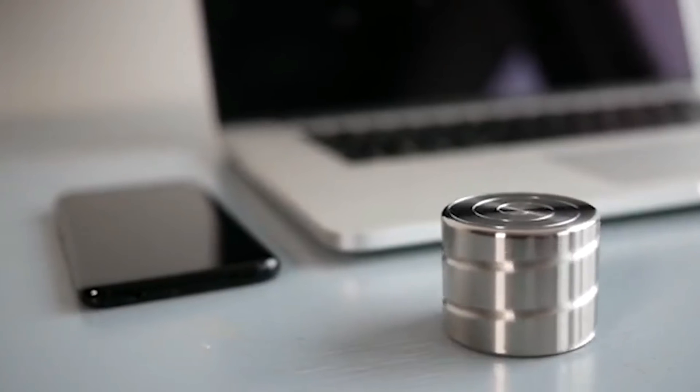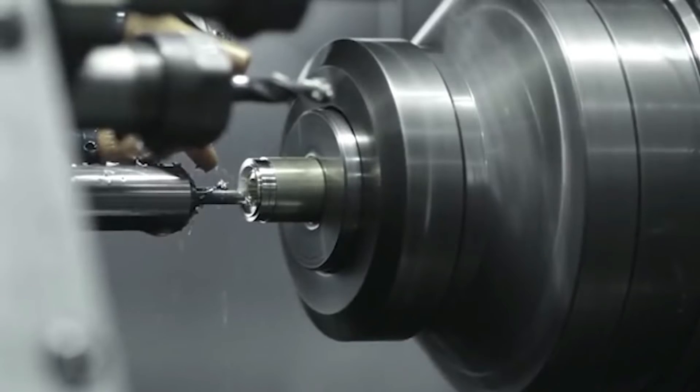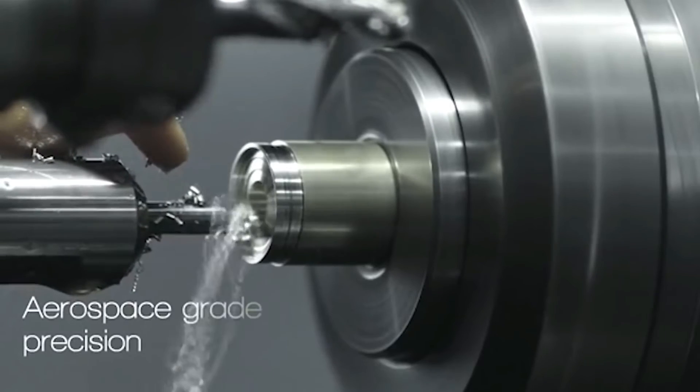The steel variant is sold at a price of $32. Copper and bronze versions cost more, starting at $40.